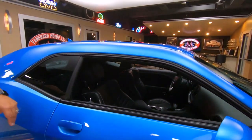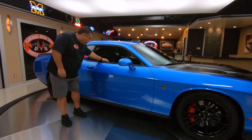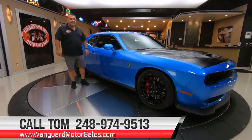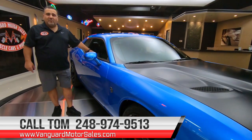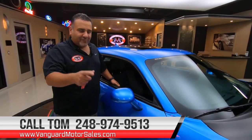I think the production on this B5 blue is very low as well. Can't wait to get out and do the test drive on this one. My name is Tom, my number is 248-974-9513. Give me a call today and we can discuss financing, shipping, whatever your needs may be, and we can help you park this Hellcat in your driveway.